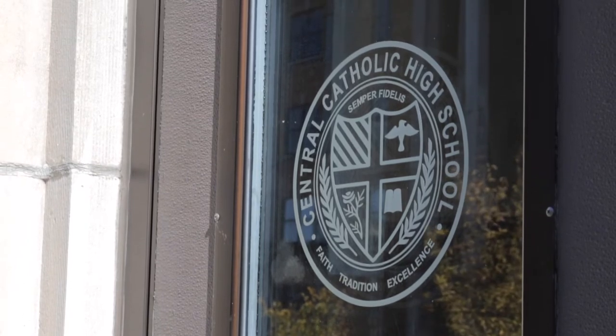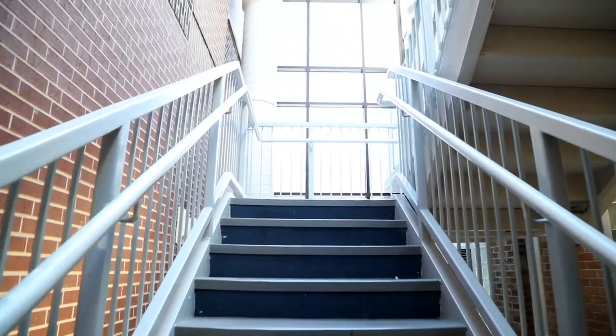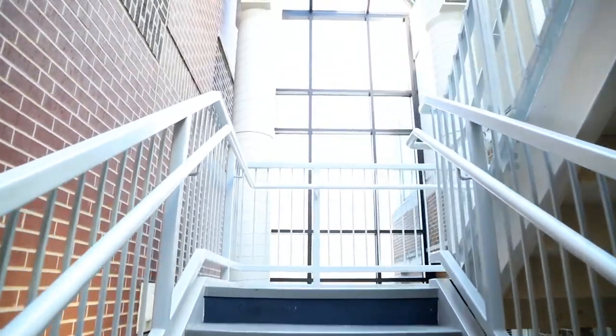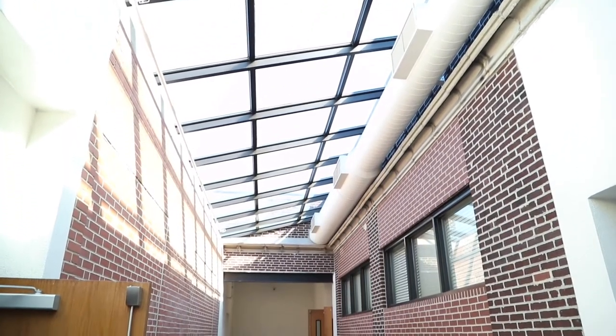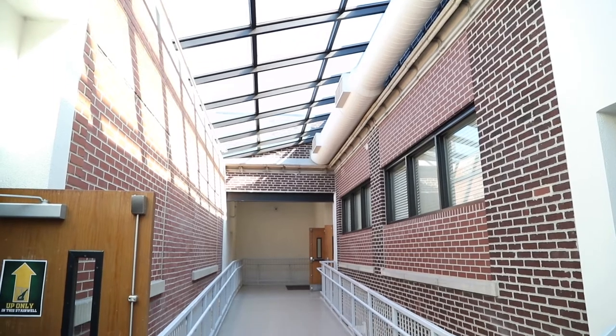Allentown Central Catholic is an urban campus constructed of three buildings connected by a glass atrium. Constructed in the 1990s, this glass structure includes a staircase that provides students with a pathway to all three buildings.